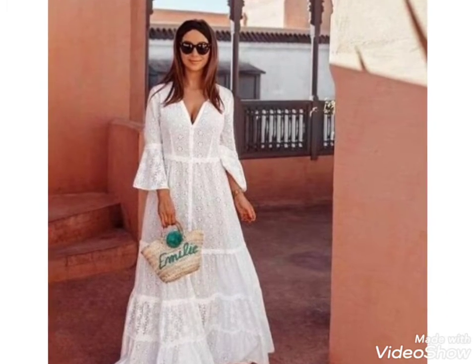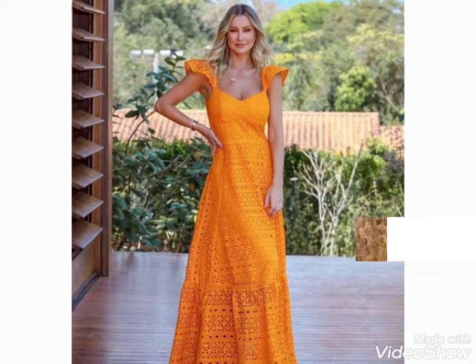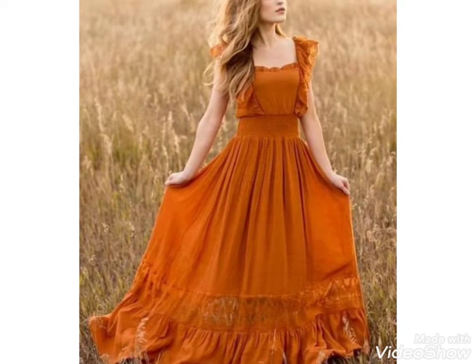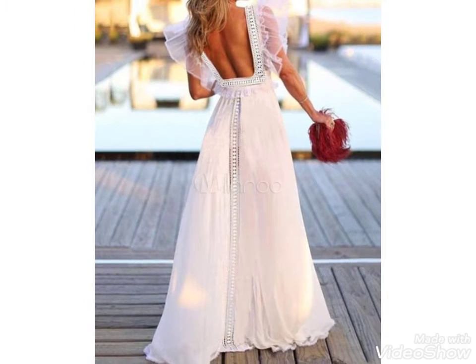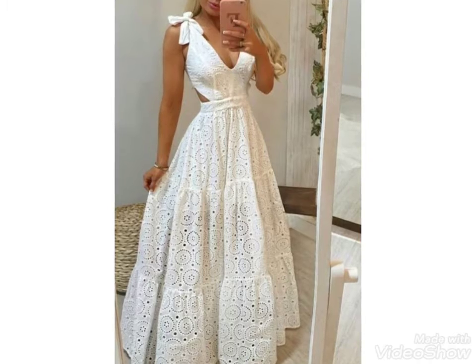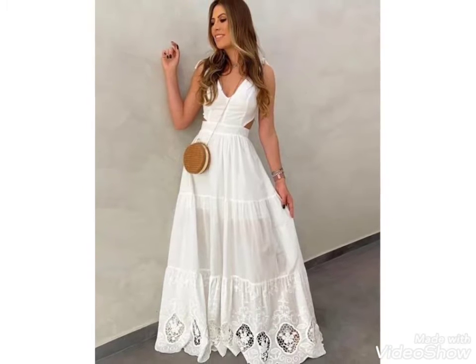Hi friends, welcome back to my YouTube channel Girls Vintage Fashion. The video I have bought for you today is about beautiful party dresses designs. You can see long party dresses designs in this video — some are side slit and beautiful maxi dresses ideas. You can watch the video till the end and choose ideas easily with different colors and designs.